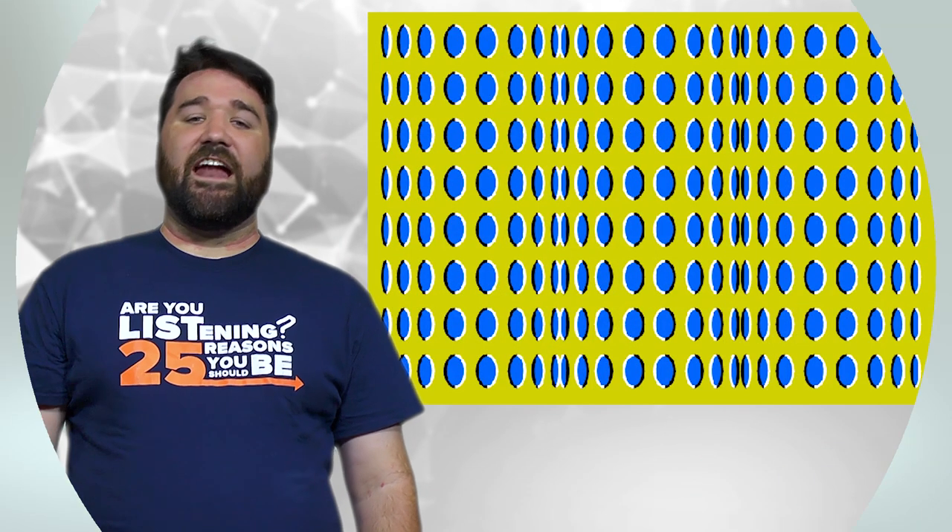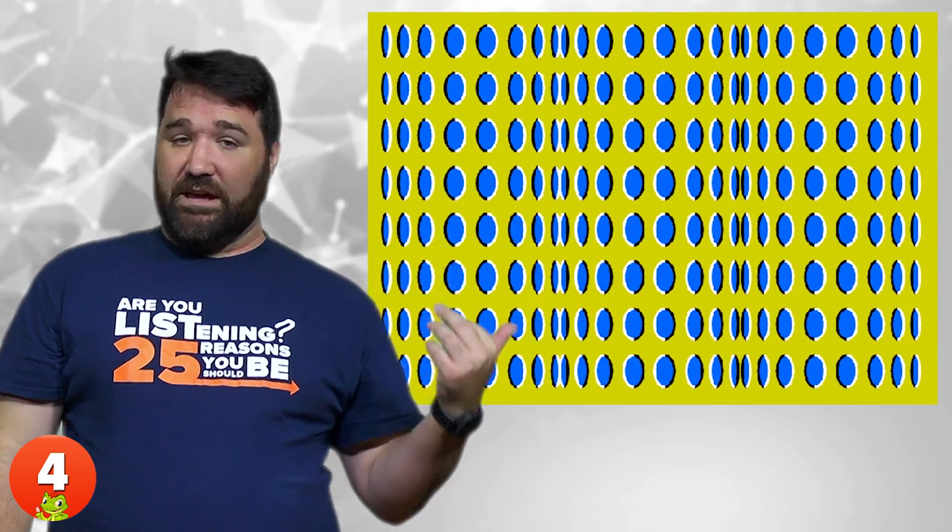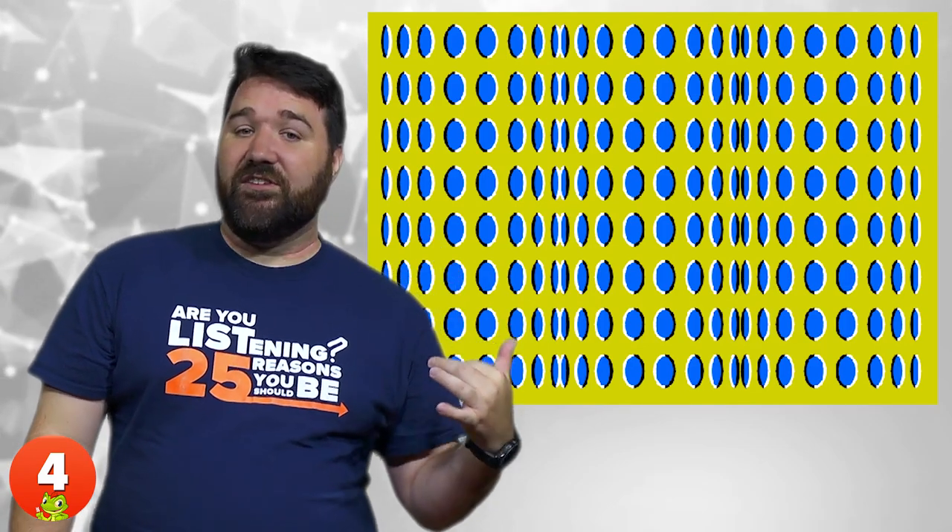4. Static Motion. No, this is not an optical illusion gif — the image really is static. Notice that when you look at any individual point dead on, it'll stop moving. This powerful optical illusion is derived from interacting colored contrasts and shape positions within the image.